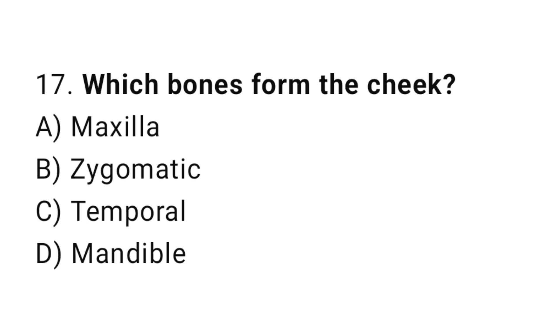Q17: Which bones form the cheek? The right answer is B, zygomatic.